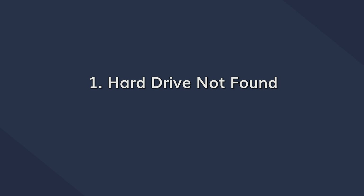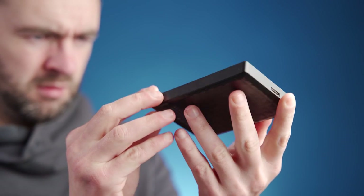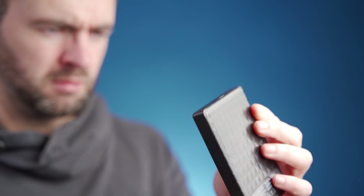It is quite frustrating to plug your hard drive into a computer, only to find that the system just isn't recognizing it. This usually happens if there are loose connections within the circuit connecting the USB port to the motherboard. In any case of physical damage, the best way to resolve the issue would be to visit a service center and get your system repaired by professionals. You should also look for any signs of physical damage on the hard drive itself, especially if you've recently dropped it accidentally.